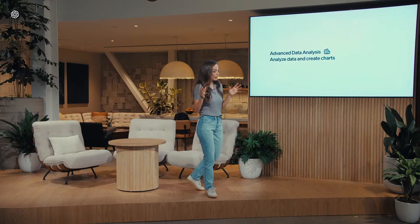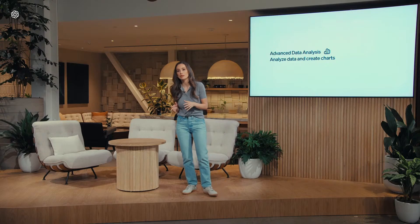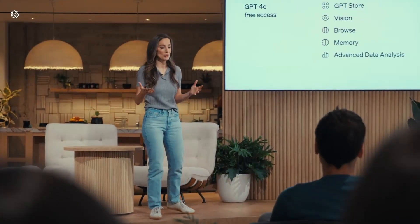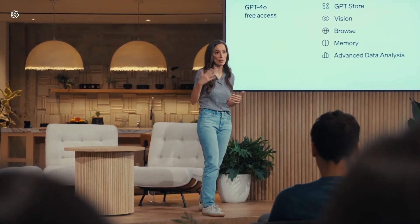Lastly, we've also improved quality and speed in 50 different languages — very important, because we want to bring this experience to as many people as possible. And for paid users, they will continue to have up to five times the capacity limits of our free users.